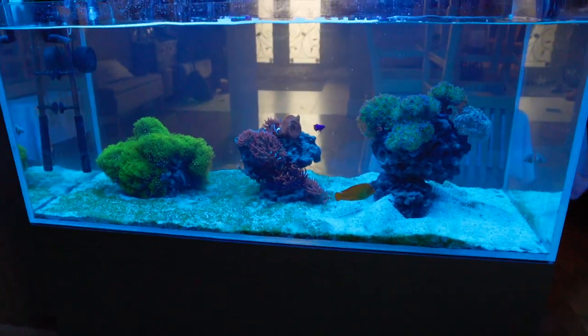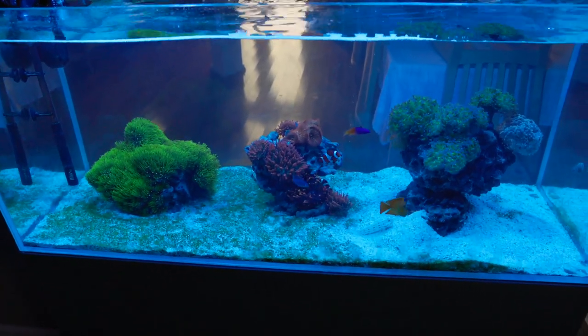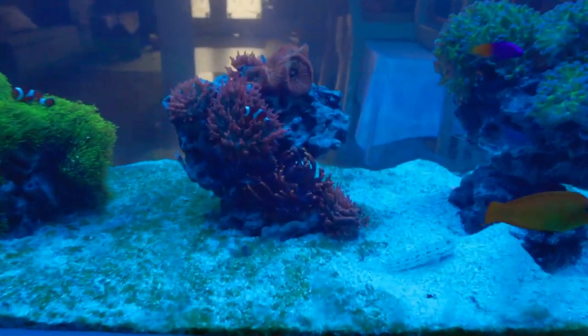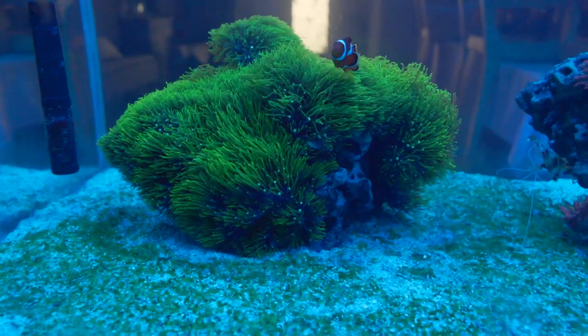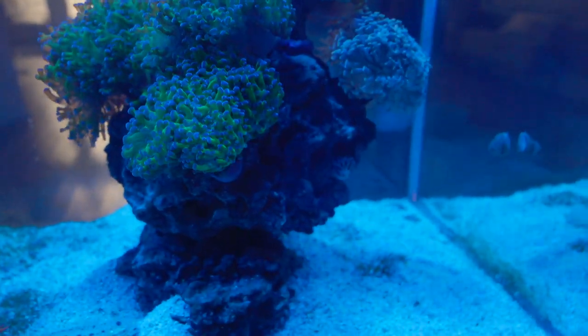Let's enjoy the view from this side. You can see three rocks: the anemone in the middle, green star polyps on the left, and the frog spawn garden over here. Really, really nice.